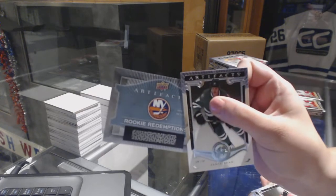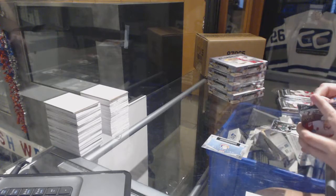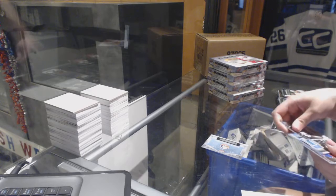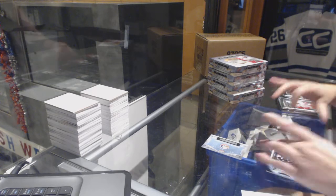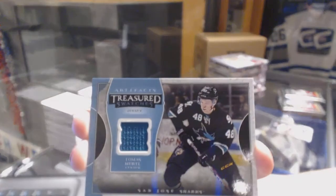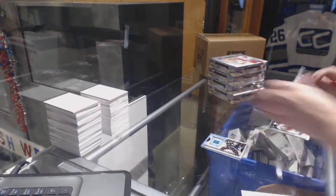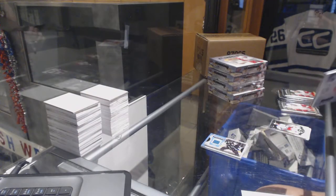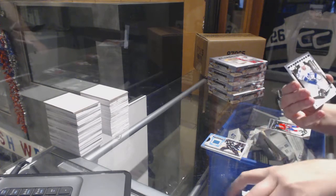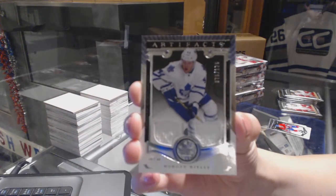We've got a Rookie Redemption of the New York Islanders. We've got a Treasure Swatches jersey for the San Jose Sharks, Tomash Hurdle. We've got a Dual Jersey numbered to 125 for the Toronto Maple Leafs, Morgan Riley.